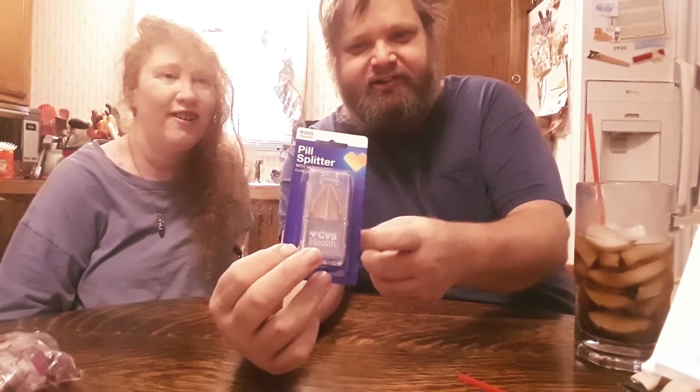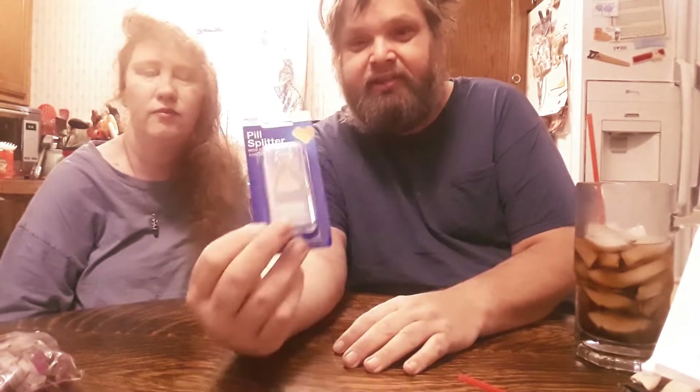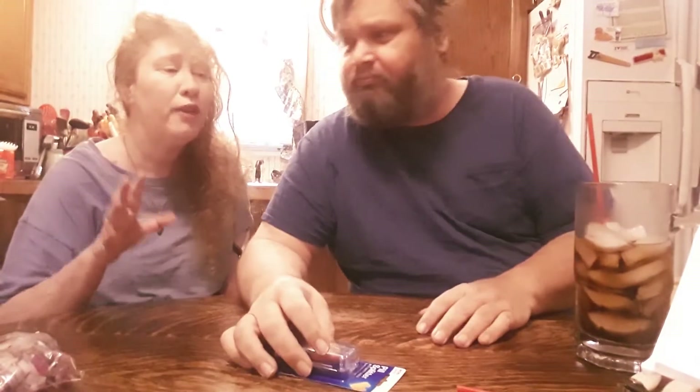Since she's a pill taker — not a pill junkie, it's not her fault the doctor puts her on so many different meds — we got pill splitters to make pills smaller. The only problem is some pills try to dissolve when you split them, and if you split them, oh man, they taste so bad.